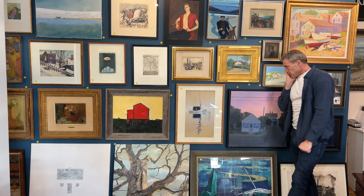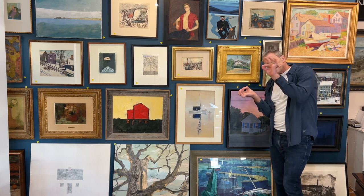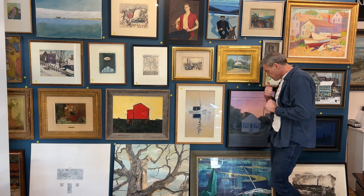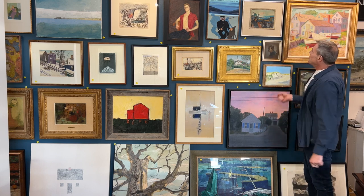Beautiful, beautiful Pauline Palmer. So this is not signed on the front, but on the back it's very interesting — it's inscribed onto the back of the artist board. John Dowd, blue shutters — nice big piece, classic.